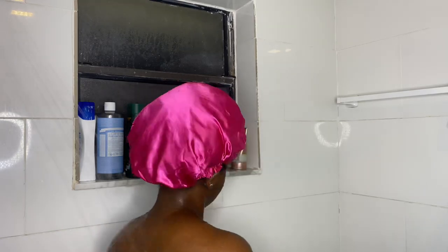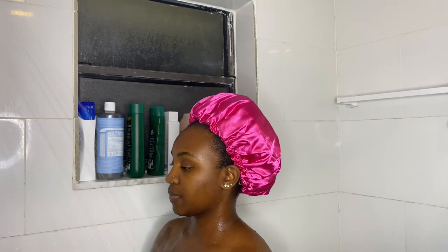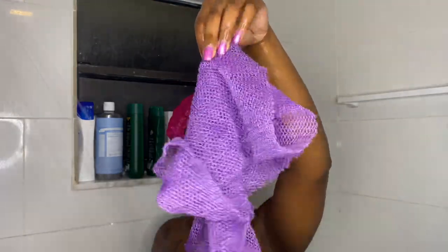Hey guys, welcome back to my channel, it's your girl Shireen. In today's video we are doing a shower routine for baby soft, super duper soft, touchable skin. When I tell you this routine had my skin feeling like a baby's butt, I was really just in awe at how soft my skin was by the end of this routine.